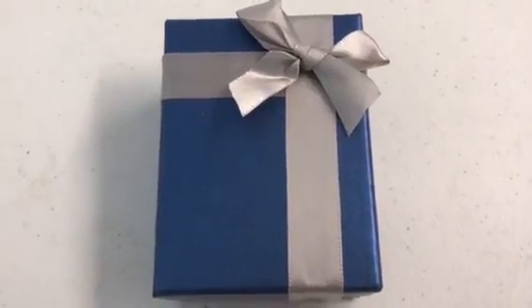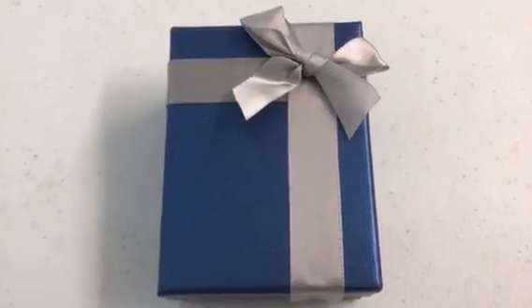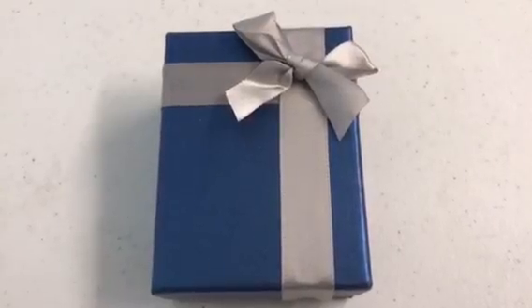I ordered a beautiful music note cross necklace from a company called P.R. Jewel. I was given a discount in exchange for an honest review.